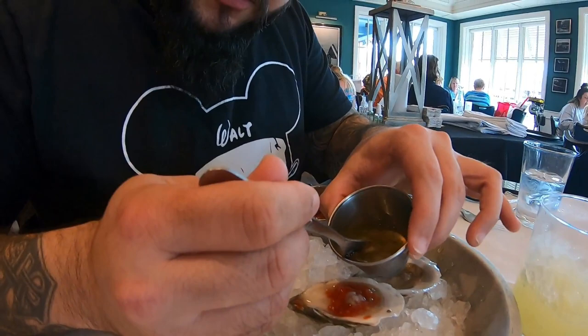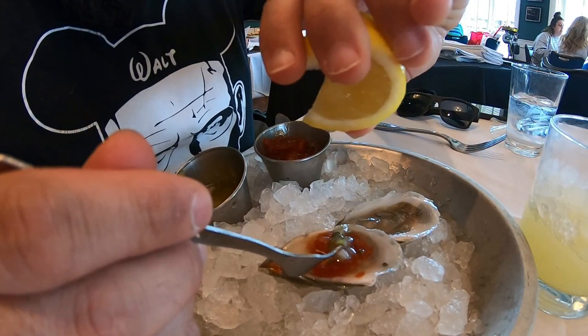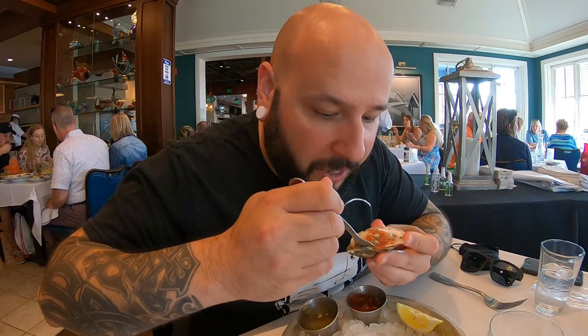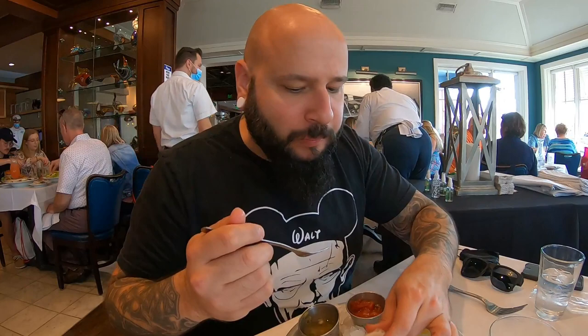Just a couple drops of lemon for good measure. Some people just knock these back, but I have a weird thing about touching my mouth to a shell. Alright, going for it — that is fantastic! That is a really good oyster. It's not too briny, really crisp, with just a little bit of ocean flavor in the aftertaste that fades quickly. That is a great oyster.